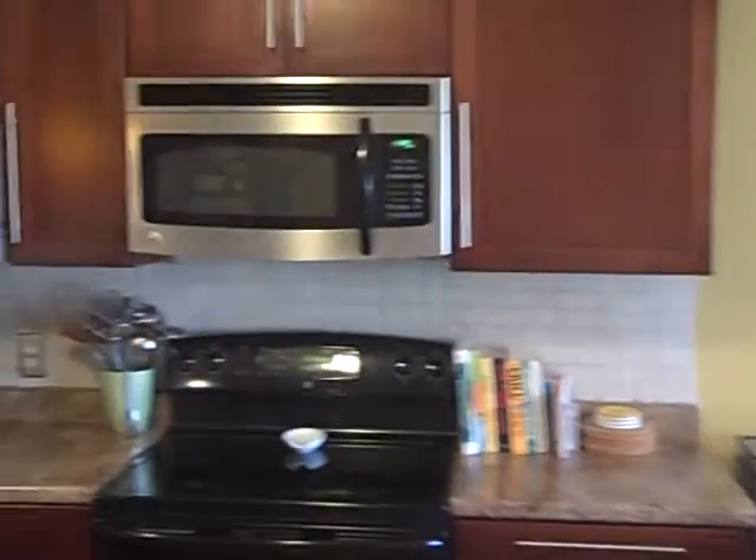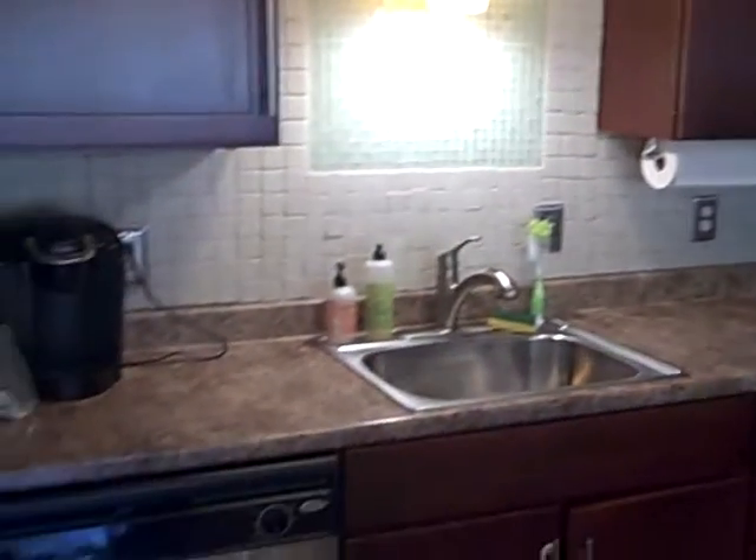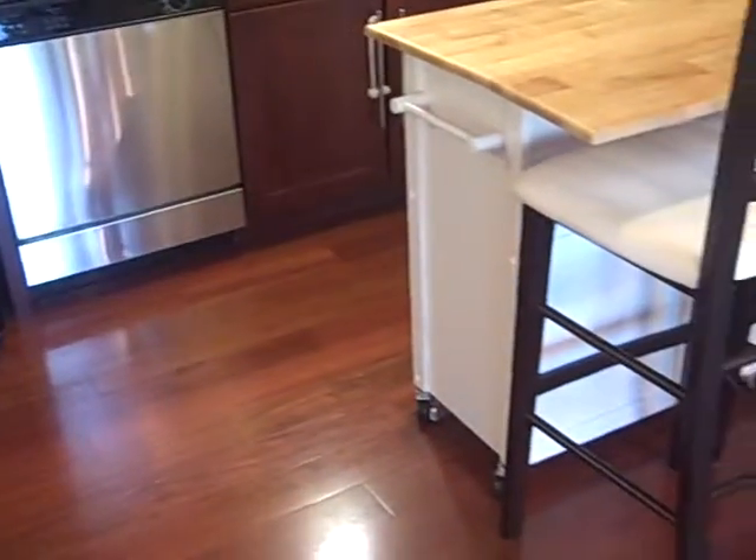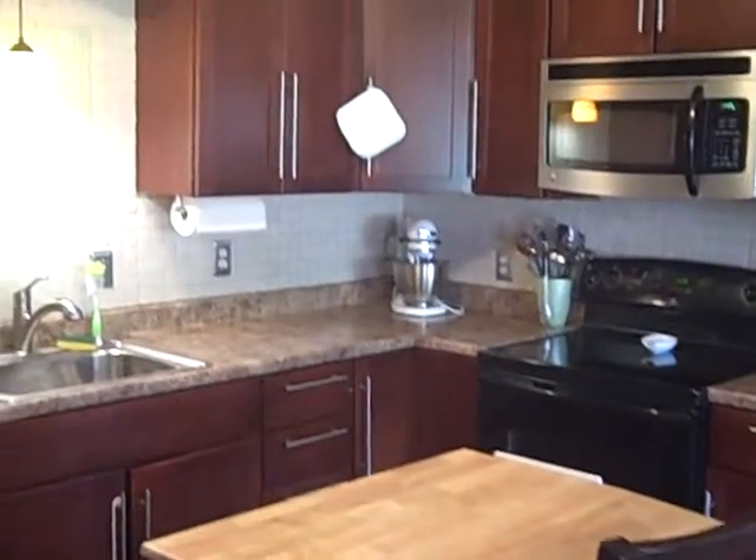All new cabinets and appliances three years ago as well. Nice backsplash tile, and hardwood floors throughout the kitchen and dining room area.